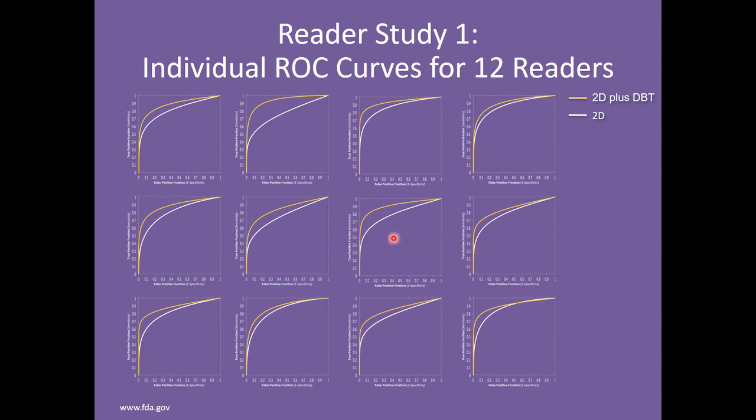These are the ROC curves for each of the individual radiologists in the reader study. There were 12 readers, and what's so powerful about this slide is that when tomosynthesis was added — represented by the yellow line — everybody improved the area under the curve. So tomosynthesis improved the performance of every reader, some more than others. We can see the area under the curve was significantly greater for some readers and less so for others.